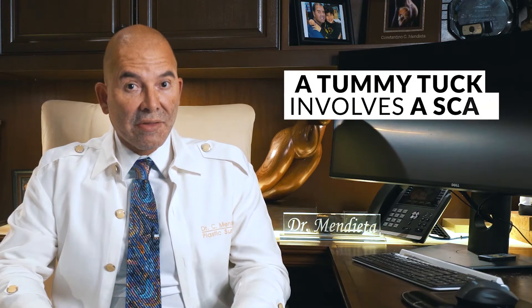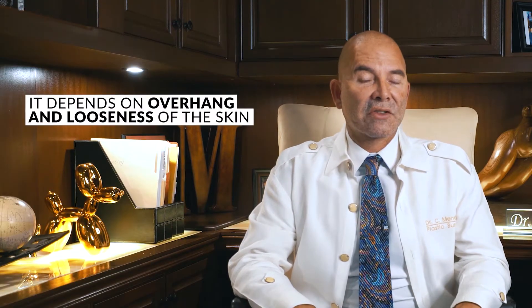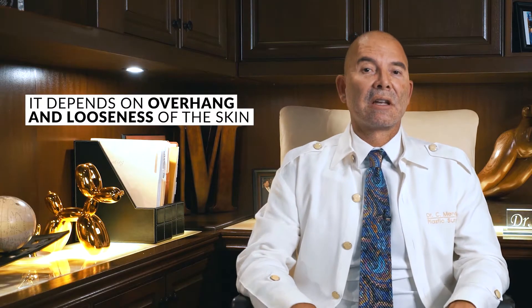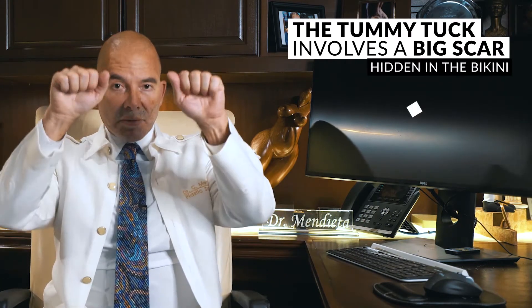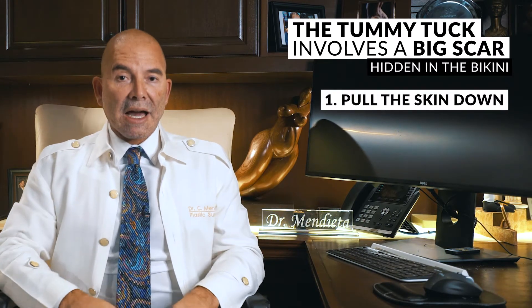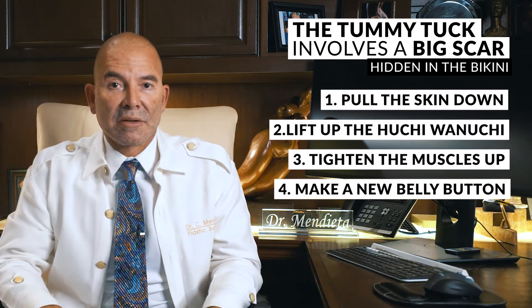A tummy tuck, on the other hand, involves a scar that usually goes from hip to hip. In some people it needs to go farther back, in some it can be a little bit shorter, and in others it needs to go all the way around. It just depends on how much overhang of the skin, how much looseness of the skin, and how much droopiness you have. The tummy tuck involves a big scar hidden in the bikini. I pull the skin down, lift up the area, tighten the muscles up, and we make a new belly button.